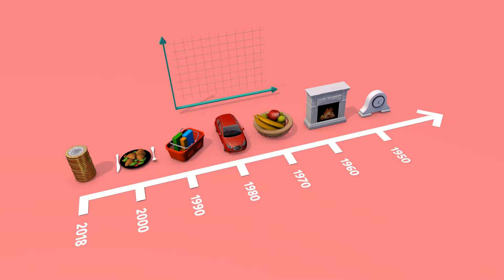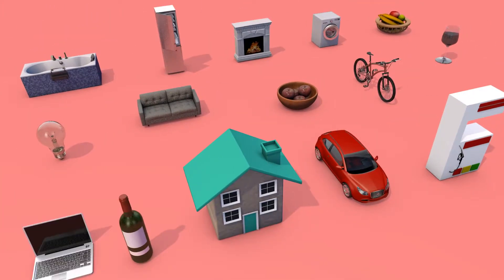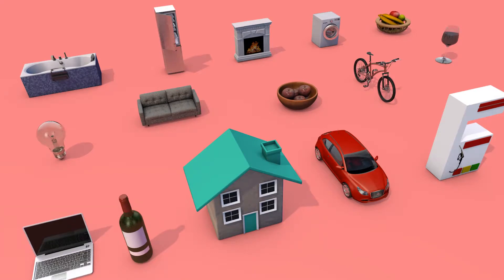RPI measures changes in the cost of a sample basket of retail products and services. To get the most accurate figure, analysts combine 180,000 different prices for a basket covering around 700 goods and services.